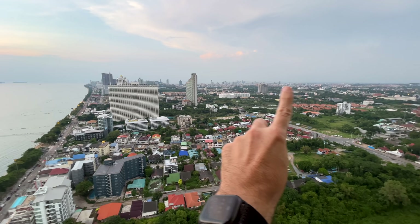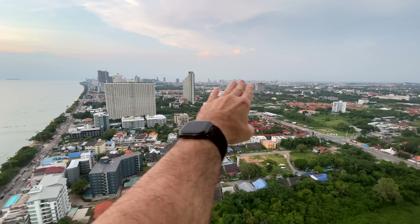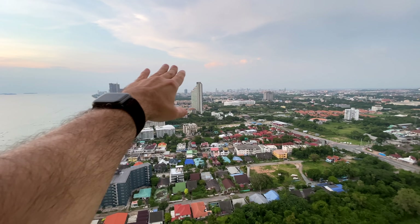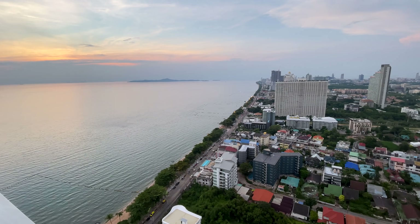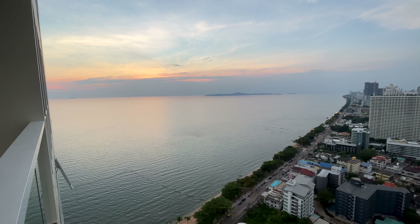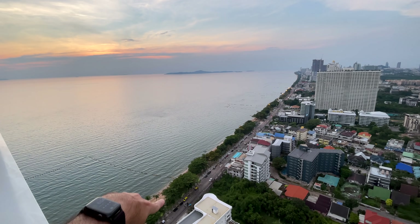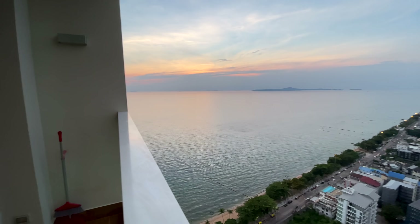We're right after sunset now. Over here is the city of Pattaya — that's where I lived before. You can actually see the ocean over there, it comes around this corner and then this is Jomtien beach road, and then you've got this amazing view of Koh Larn over there. Sunsets every single day, all kinds of beach-style eateries down there, and along the beach road are all kinds of street food vendors.